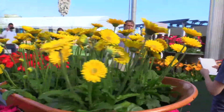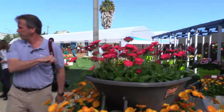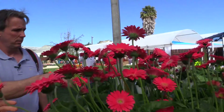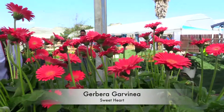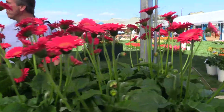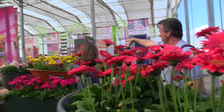This one over here is called Sweet Heart. Those are beautiful. And there are some more way over on that side amongst the other Gerberas — let's go check them out.